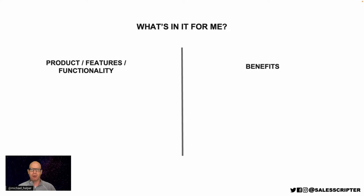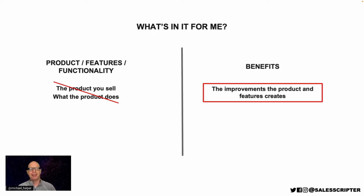So in order to focus on how to make prospects interested, especially in our short emails and our short conversations, let's focus on communicating what's in it for me by communicating the benefits that the enterprise software can deliver. What we want to do is minimize how much we talk about the product that you sell and what the product does, and instead focus on the improvements that the product and its features create. I'm going to go through a demo example here of how to really brainstorm and organize the benefits for enterprise software.